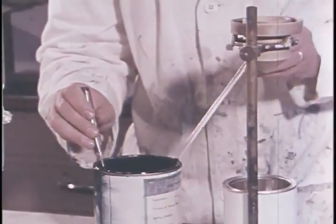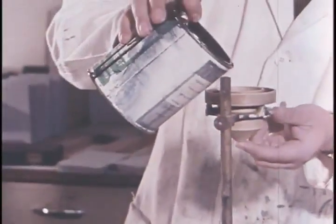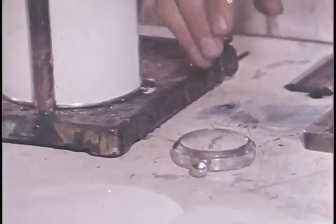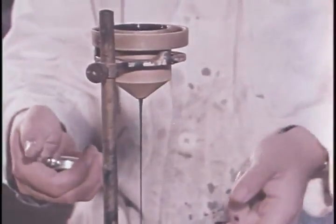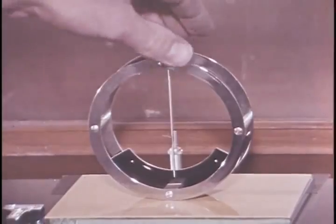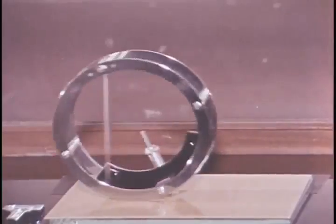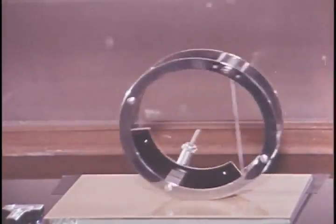Paint finishes of different manufacture are subjected to accelerated weathering by a special machine which bombards the samples with intense ultraviolet and infrared rays. Liquid paint is tested to establish the correct viscosity suitable for spraying by timing a measured quantity as it flows through a nozzle at the base of the cup. Hardness of the paint surface can be assessed by counting the number of pendulum swings as friction slows the rocking until the pointer coincides with the stop indicator.